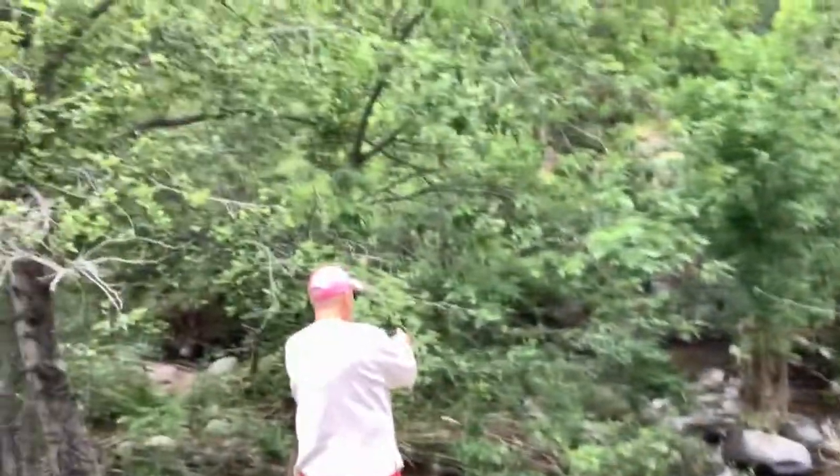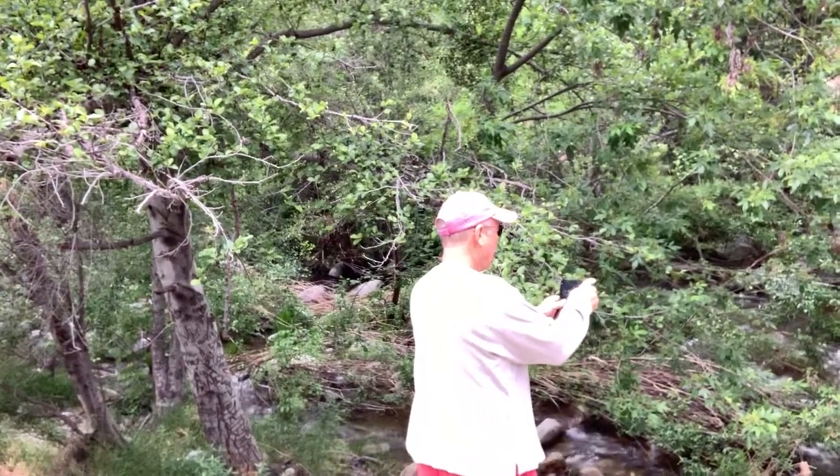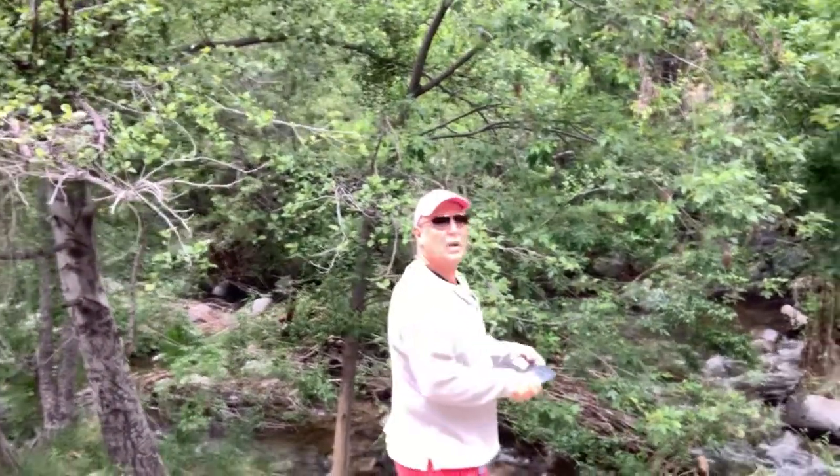Uncle John — oh, he's doing his own video. See that down there? I said, I'm taking a video of you while you're doing a video. Uncle John, can you describe this area right here?